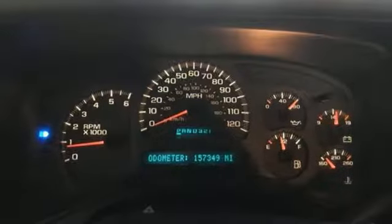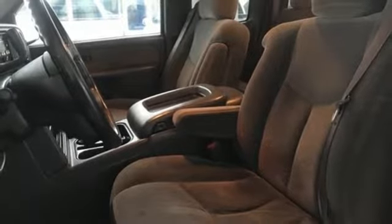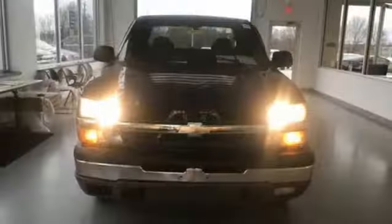Power heated mirrors, dual zone climate control, trailer hitch receiver, electronic shift on the fly, auto dimming rear view mirror and V8 engine.